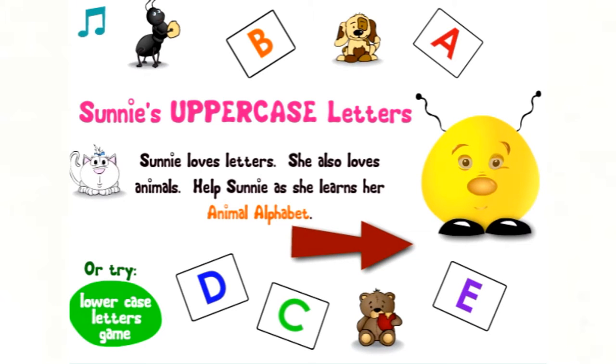Sunny's Letters. Sunny loves letters. She also loves animals. Help Sunny as she learns her animal alphabet.